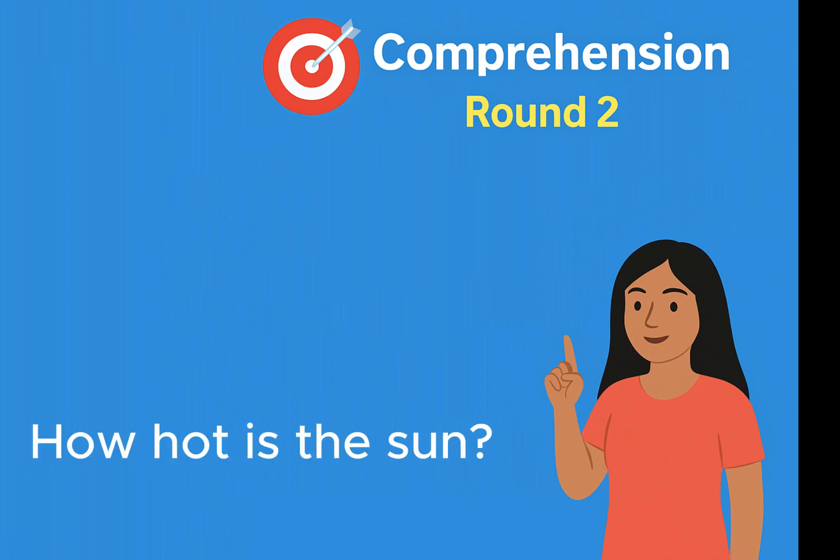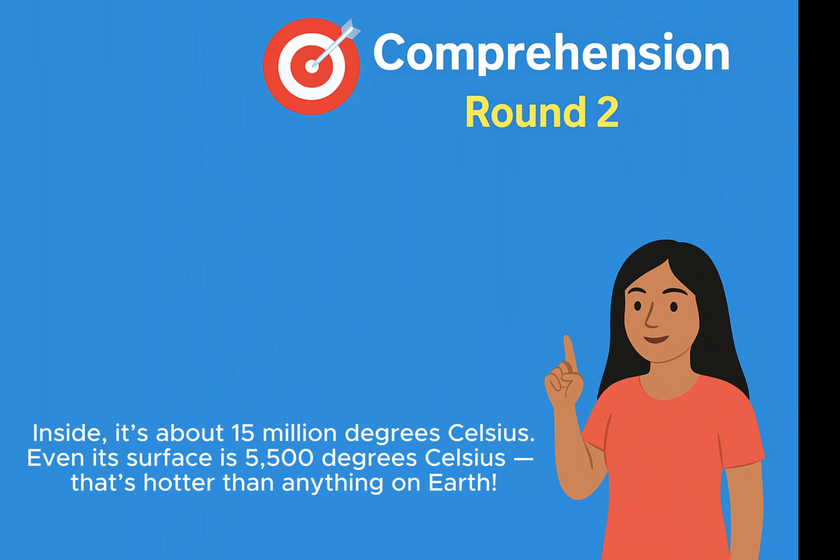How hot is the sun? Inside, it's about 15 million degrees Celsius. Even its surface is 5,500 degrees Celsius. That's hotter than anything on Earth.